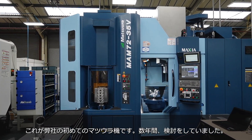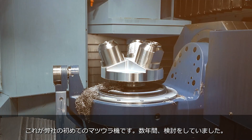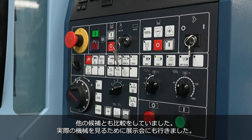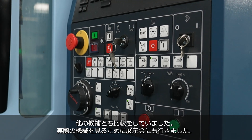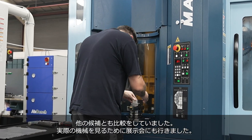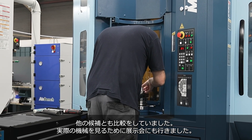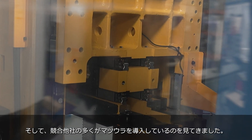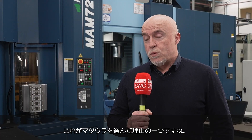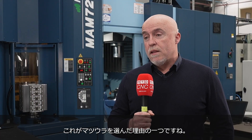This is our first Matsuura machine — we've been looking at them for a few years. When we were looking at different options and opportunities, we did the shows, went to MACH, and we've seen these machines about. We've seen that some of our competitors have gone down this route as well, and that's one of the reasons we looked at the Matsuura.